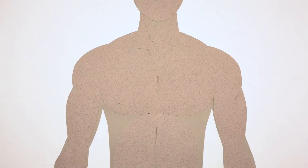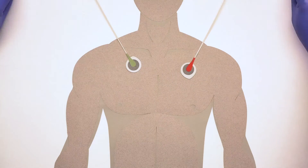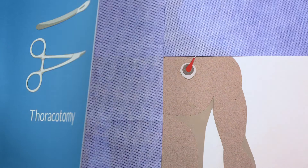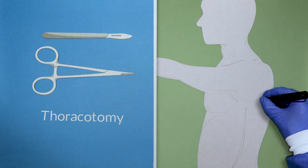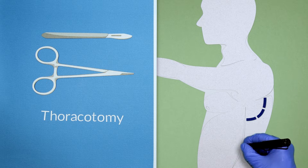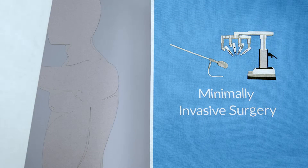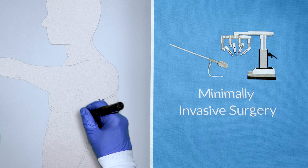During surgery, once you are in the operating room, you will receive anesthesia and the area around the incision site will then be shaved and cleaned to help prevent infection. There are two main types of lung cancer procedures. A thoracotomy is when surgery is performed through an incision or cut between the ribs.